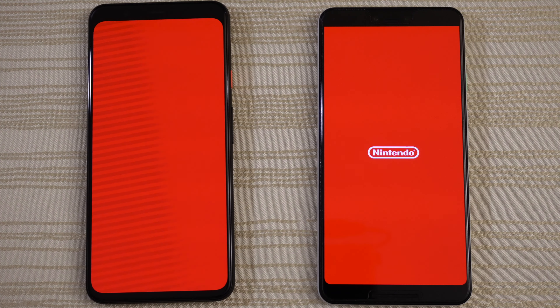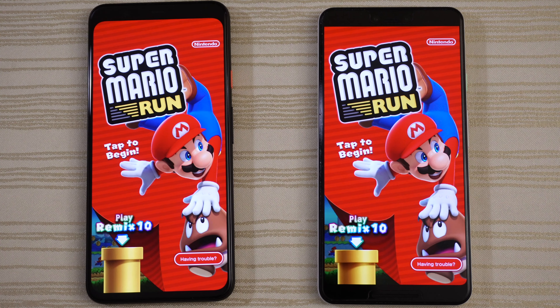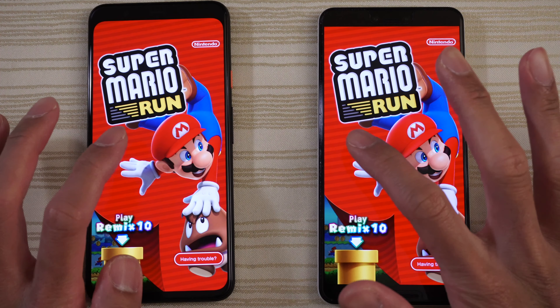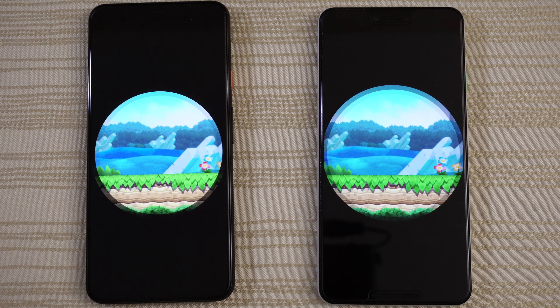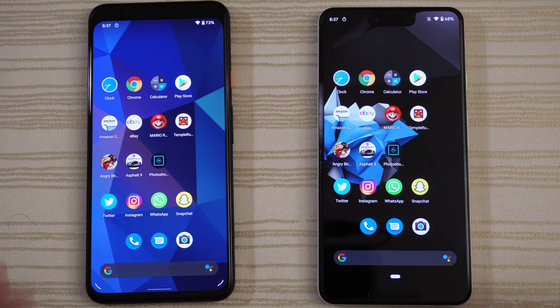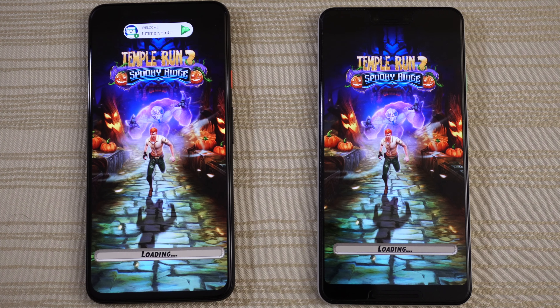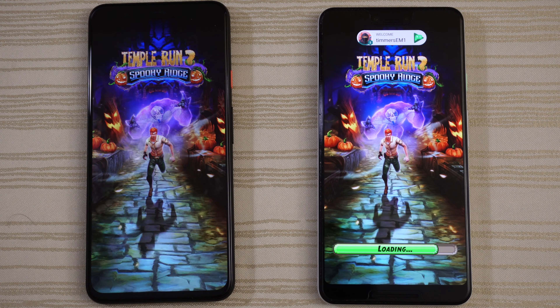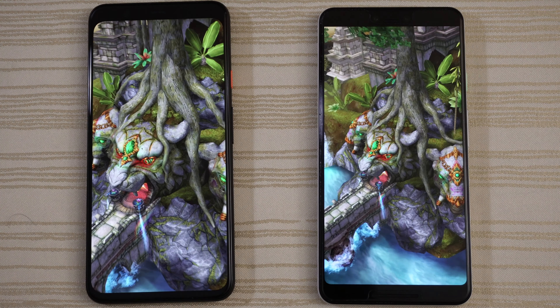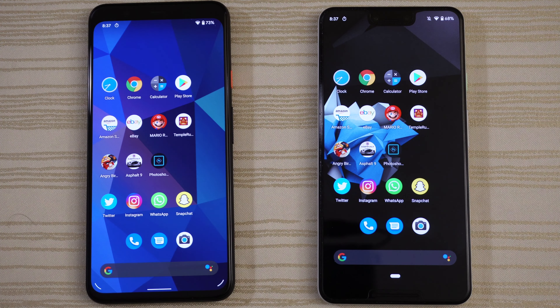Now on to some games. Mario Run — this is where there might be more separation for the 4 XL. Very close on the Mario Run. You can see the Pixel 3 is hanging in there, not too far behind. But the 4 XL is out in front on this one. We'll tap to play and close this out.